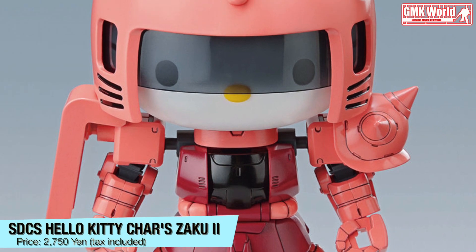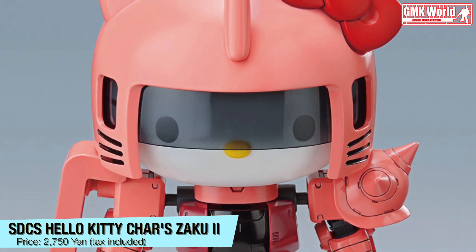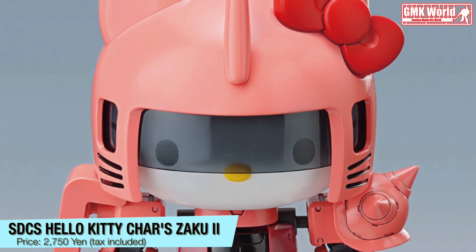SDCS Hello Kitty, Charles Zaku 2. Price? 2750 Yen, tax included.